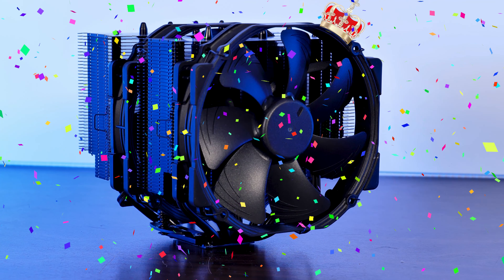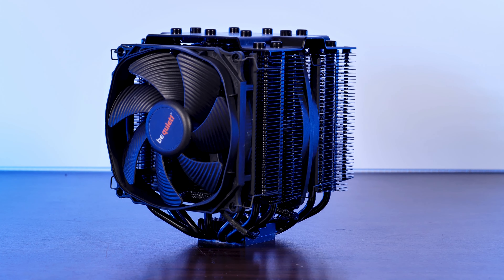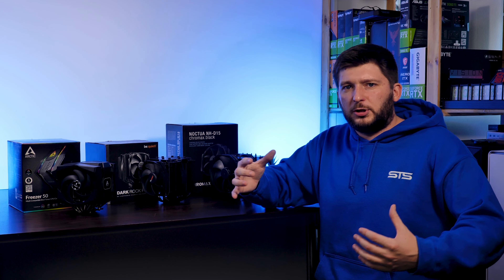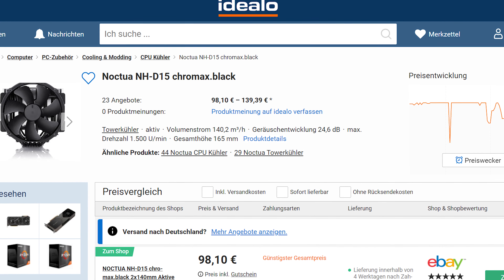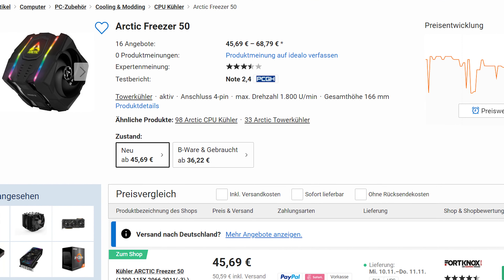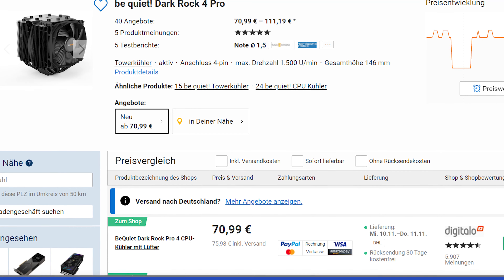With a total of 35 points, Noctua's NH-D15 is the crowned winner of the Battle of the Big Boys tournament. The Be Quiet Dark Rock Pro 4 kept up an interesting battle, and the Freezer 50 was present. But wait — what about price? Instead of a complicated noise-to-performance-to-price calculation, I looked up the cheapest price for each product at the time of writing the script, and for each 10 dollars I subtract a point — a cent over a multiple of ten means you lose a point. I'm sorry Be Quiet, but that 99 cents will kind of screw you.